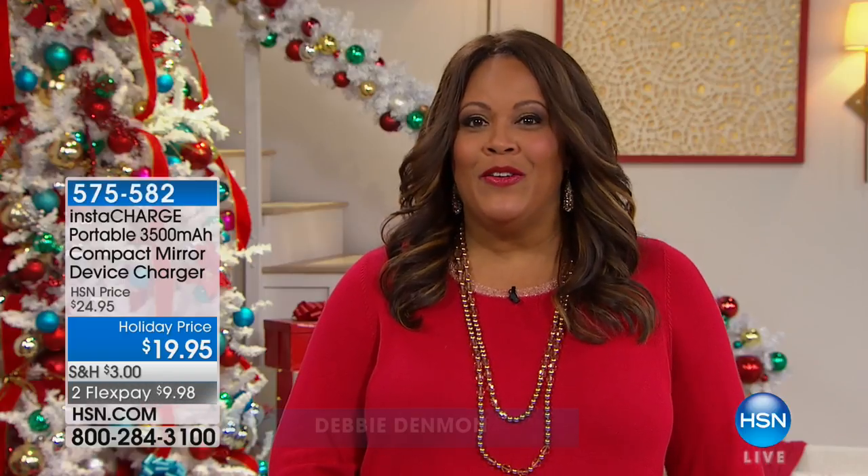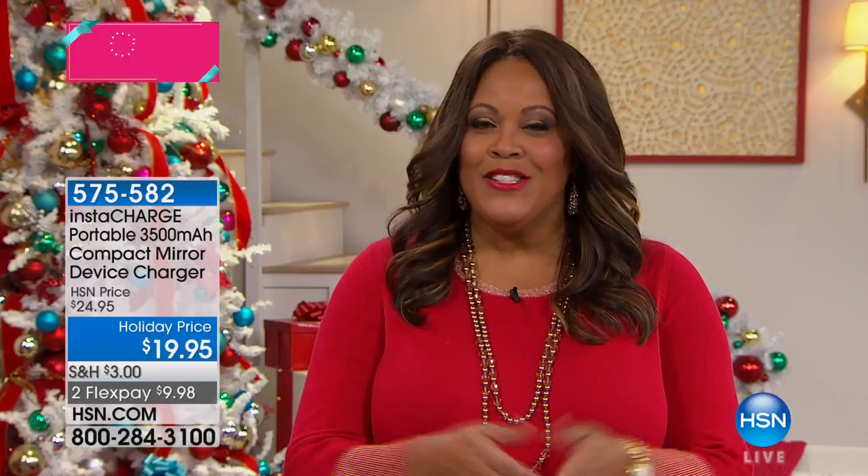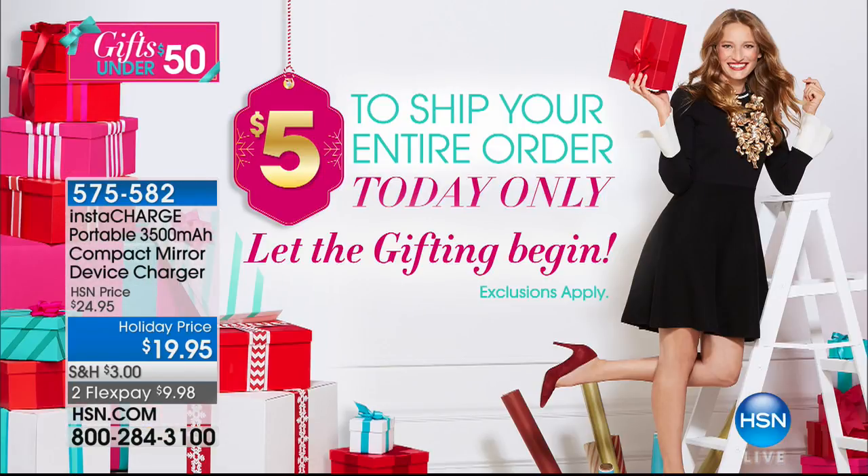Alright, I'm your host Debbie Denman and I am so excited for you because we have some wonderful gifts all under $50, and shipping is only five bucks. Can you believe that? So order away.